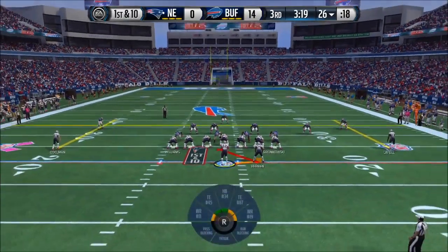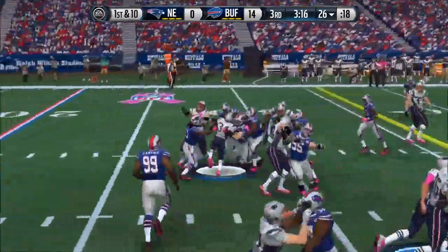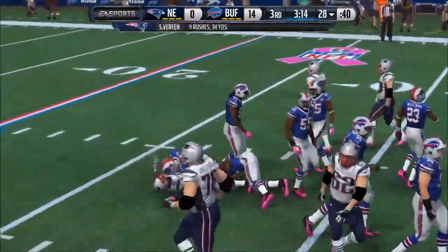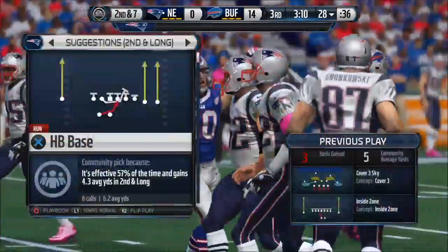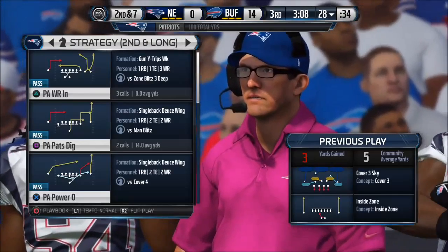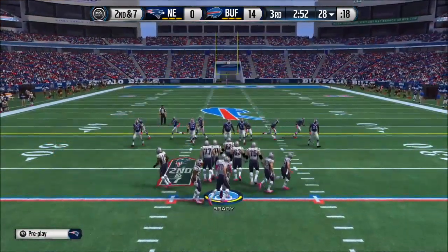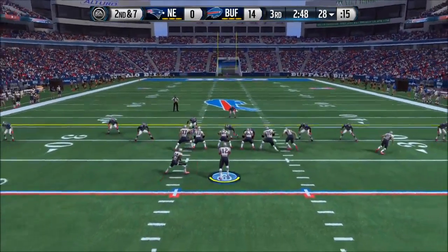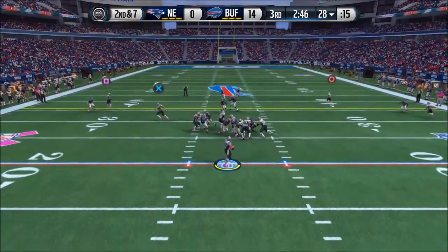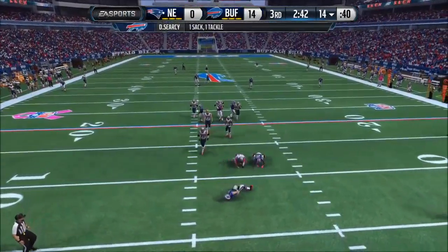Offense lines up here, first down at the 26. The give, and Alonso in on the tackle. Good job by the defensive line standing their ground and fighting — they hold the running back to a short gain. Second down. Keeps it here, fakes the throw, still has it — the defense gets the sack.